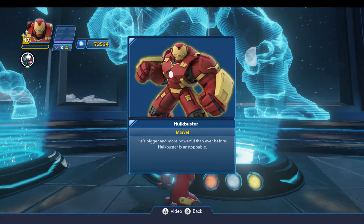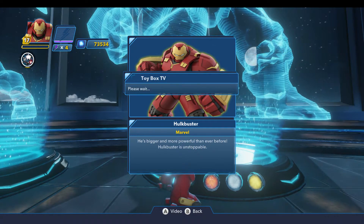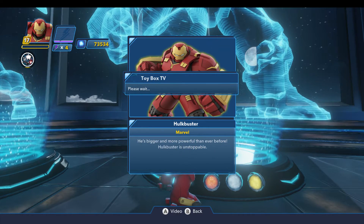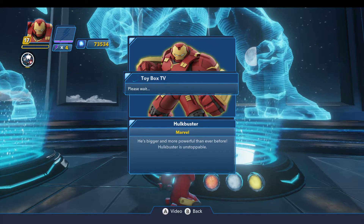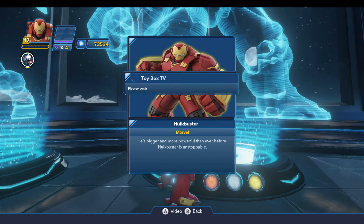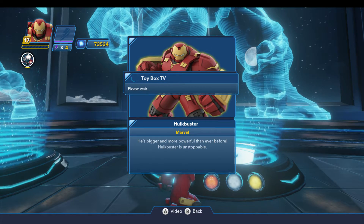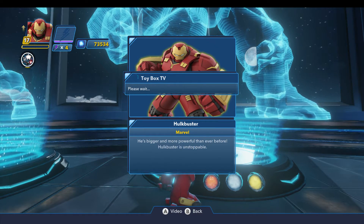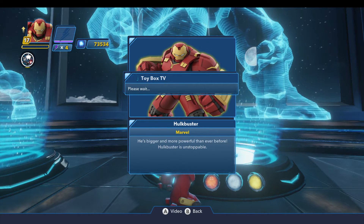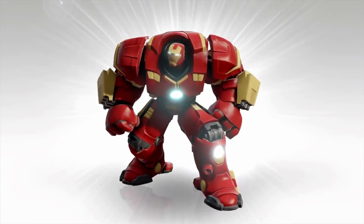The Hulkbuster — he's bigger and more powerful than ever before. The Hulkbuster is unstoppable. This stole the show for me from all the trailers for Avengers Age of Ultron; it was pretty much the only thing they showed in the trailers. Every trailer had the Hulkbuster and a little Ultron tease. The best trailer for Age of Ultron is trailer three because it summarizes the whole film perfectly — Ultron, the Buster, the romance, and building up to Civil War.